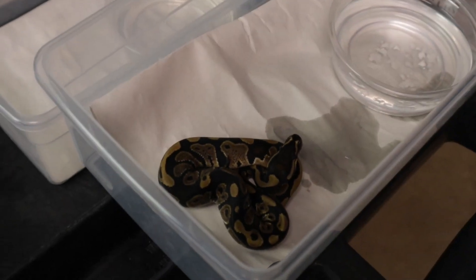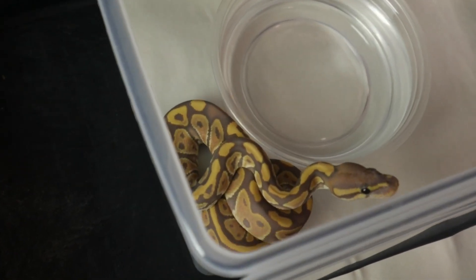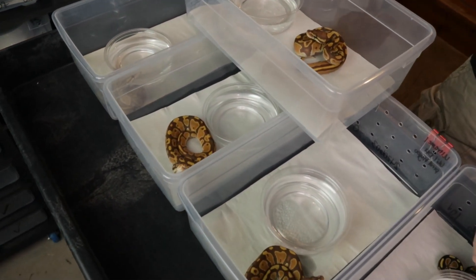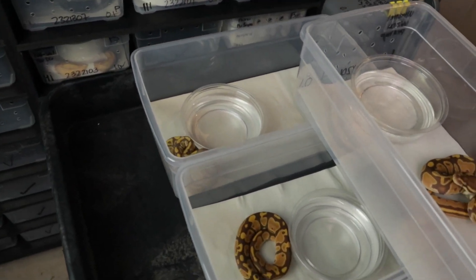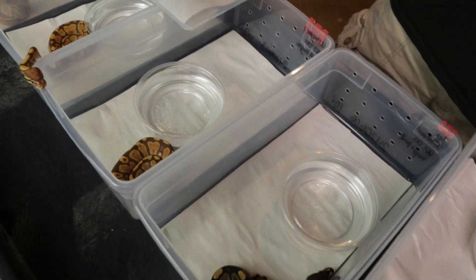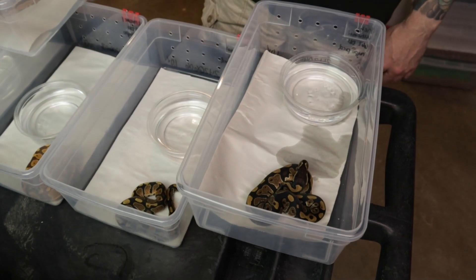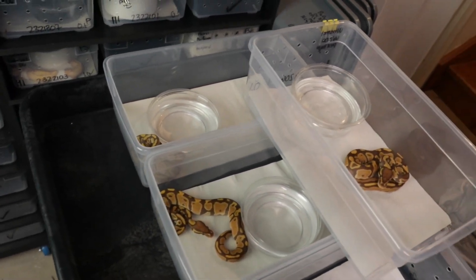Post-shed for clutch number six — we already separated them into their tubs. On this side we have the ultra male hypo, which is 66% het pied. This was a triple het female pied hypo ultra male bred to a visual ultra male double het hypo pied. We have three ultra males, all 66% double het pied hypo. Then we have two normals — we misspoke in the cutting video — they are actually 100% het ultra male because the male is visual, and 66% double het hypo and pied.